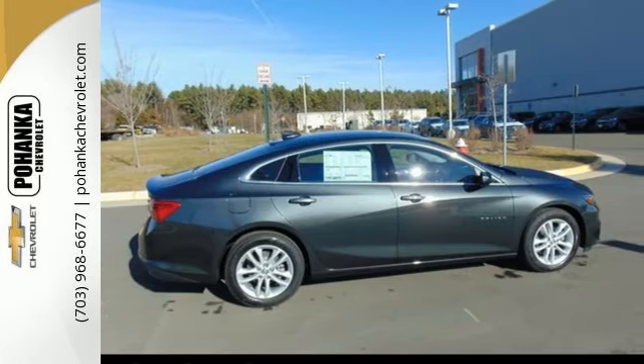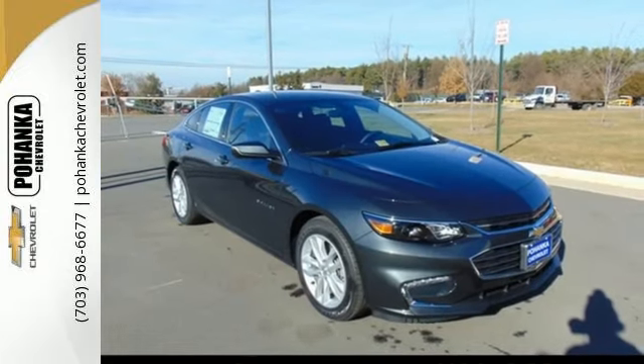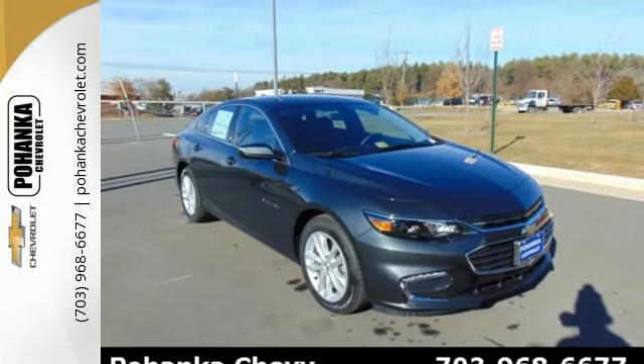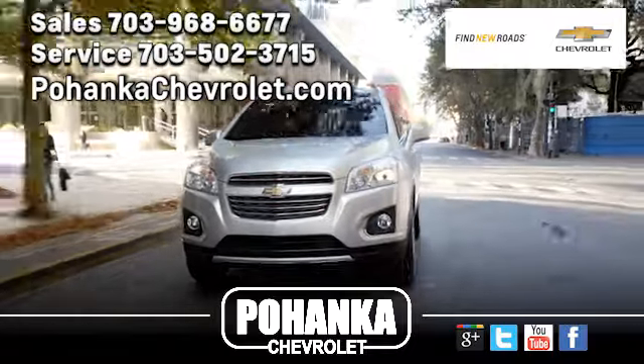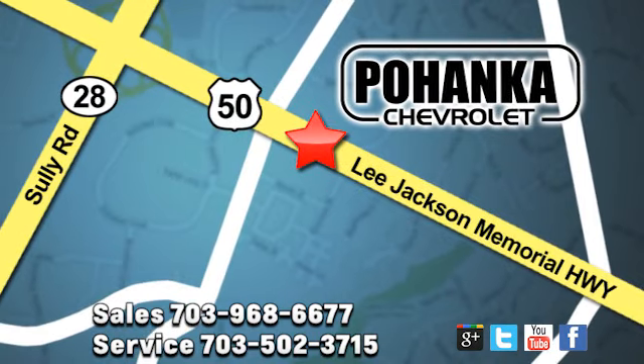The thoughtfully designed Malibu will fit every need, from morning rush hour to date night downtown. Check it out today. Pohenka Chevrolet is a great place to buy a car. We're conveniently located at 13915 Lee Jackson Memorial Highway, Route 50 in Chantilly.